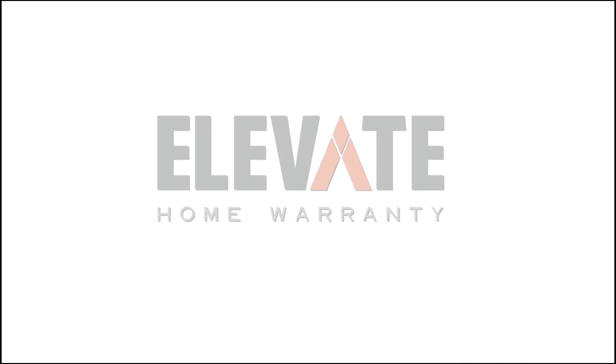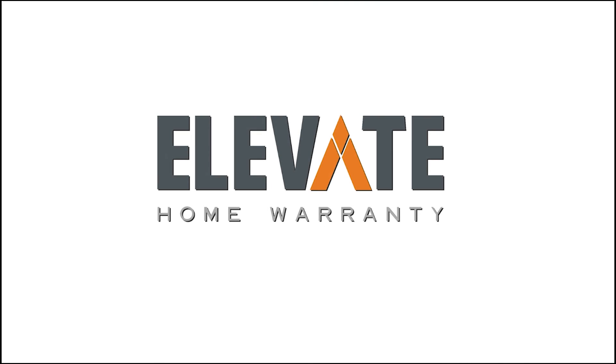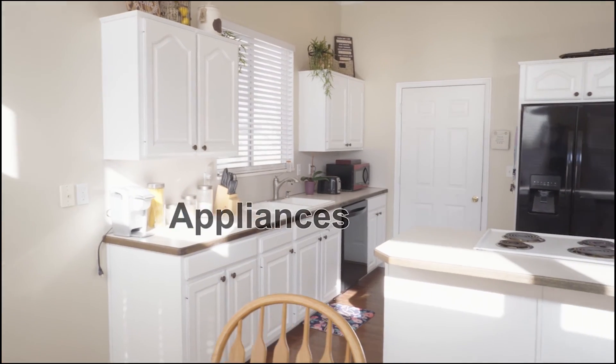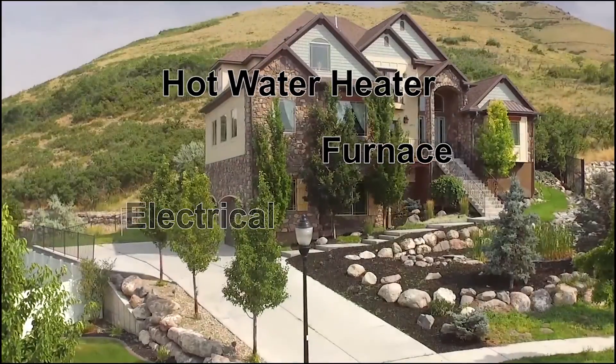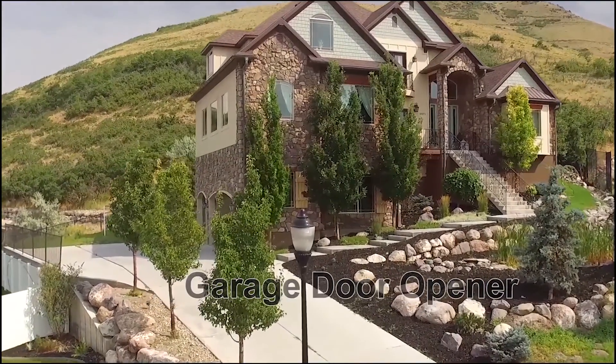So you're buying a new house and what if something breaks in the first year? Ask your agent to get an Elevate Home Warranty. We cover major systems like your appliances, plumbing, electrical, hot water heater, furnace, garage door opener, and we also do re-key. So next time you buy a house, just don't buy any old home warranty — buy an Elevate Home Warranty.